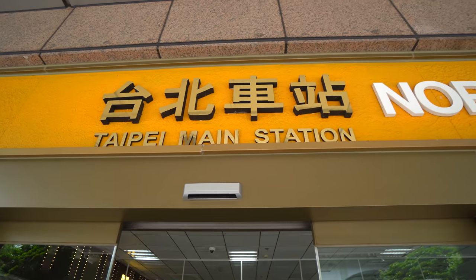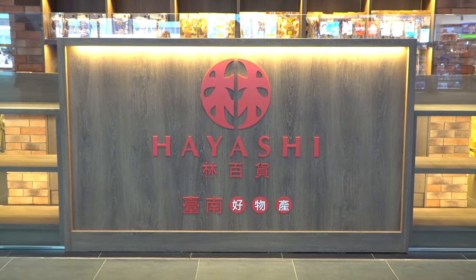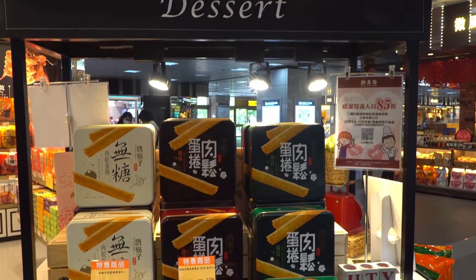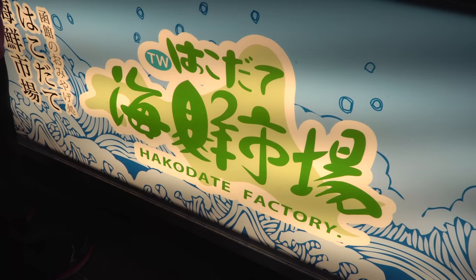So we're actually in Taipei Main Station, the train station, and there are a ton of different food options here — lots of snacks and treats. There's one place that's serving an authentic taiyaki, which is a Japanese cake shaped like a fish. So let's get one.